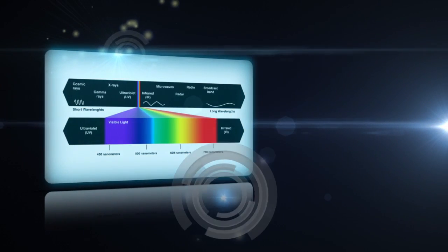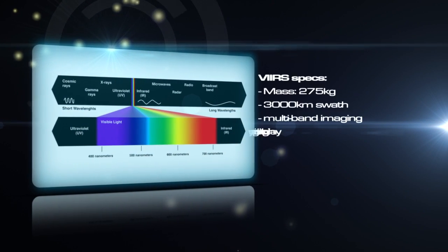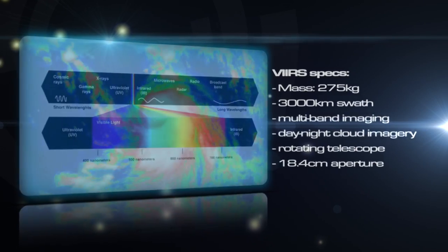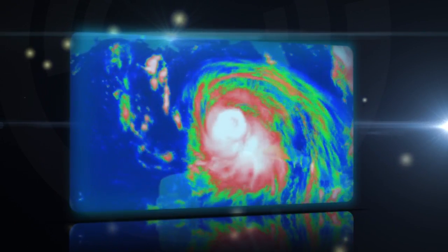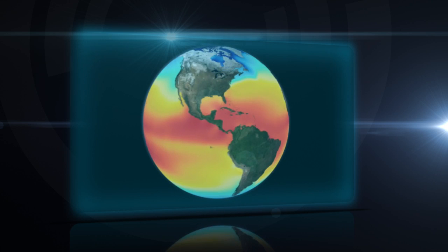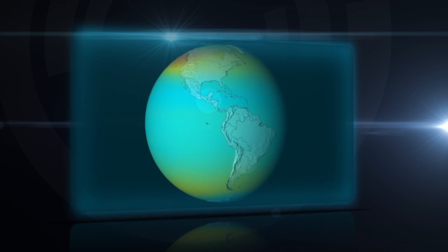With multi-channel imaging capabilities, VIIRS will deliver environmental data products faster than its predecessors. These products include visible and infrared imaging of hurricanes, forest fires, volcanoes, sea surface temperature, ocean color, and atmospheric aerosols.